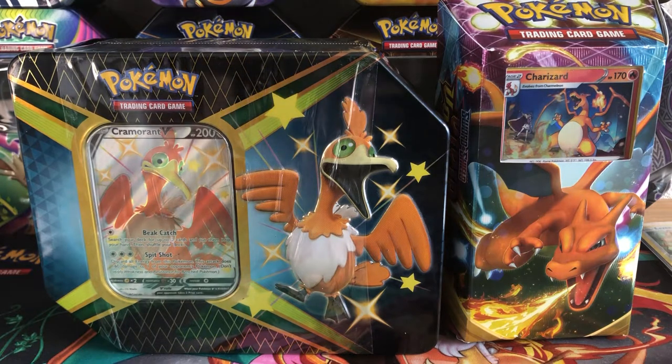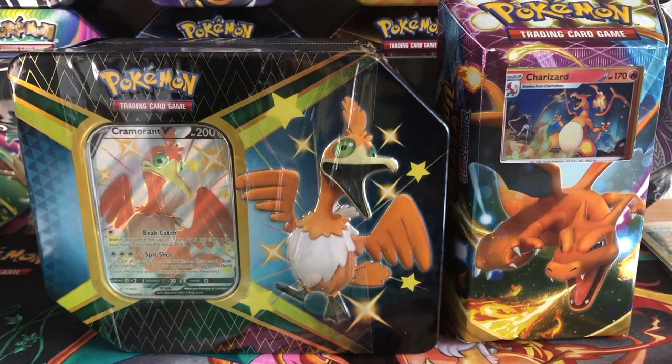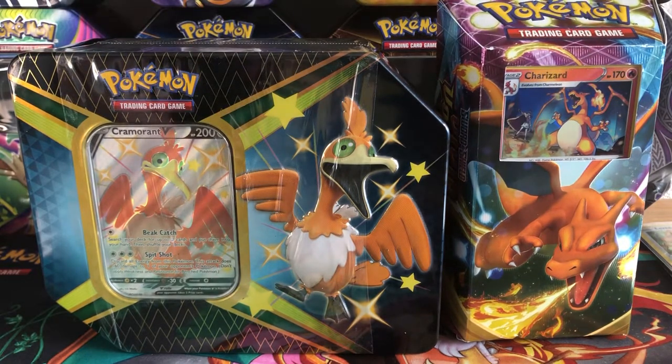My dad went to Target today and surprisingly he actually found cards, which is shocking. All the ETBs and boxes were gone, but he managed to pick up a tin and a Charizard themed deck. I'm not gonna open the Charizard themed deck — I'm probably gonna keep it sealed for my Vivid Voltage sealed collection.